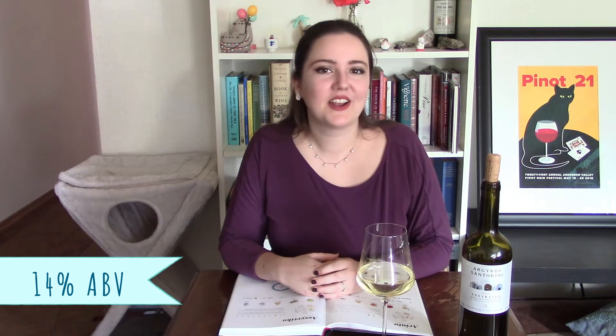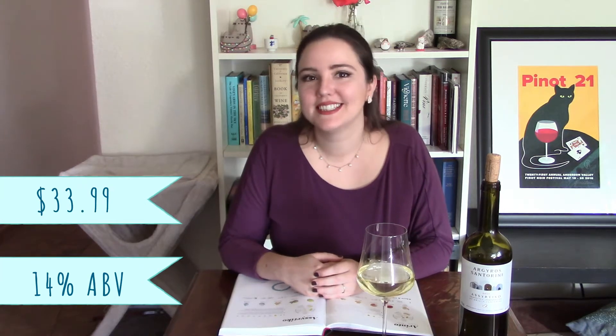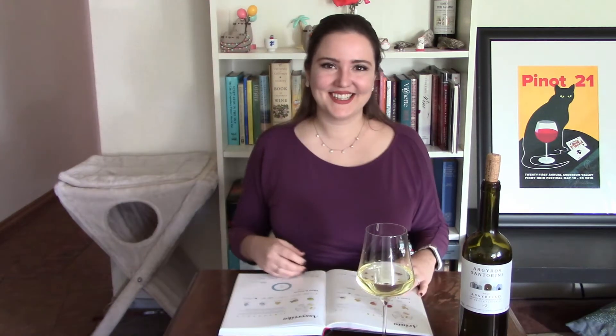This bottle is 14% alcohol and cost me $33.99 — a little bit pricey, not quite in the $30 range. But I wanted to get a bottle from Santorini and not the mainland; you can find them cheaper from mainland Greece. I really wanted to taste one that is an example of the most well-known Assyrtiko. So let's get started.